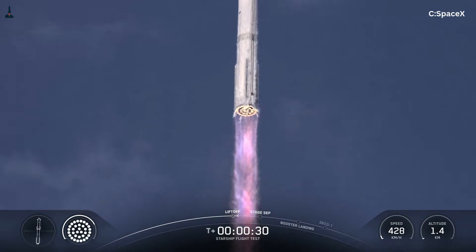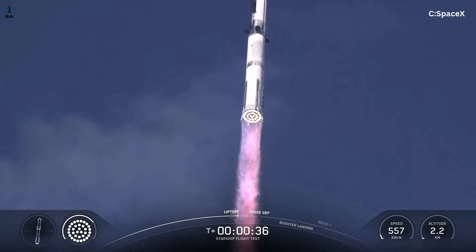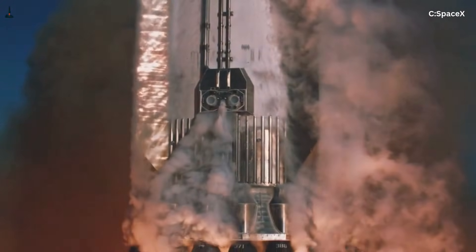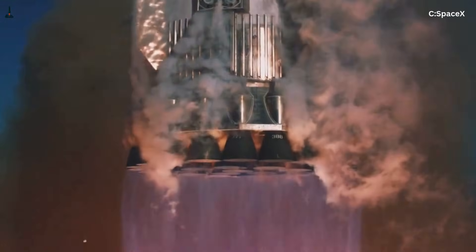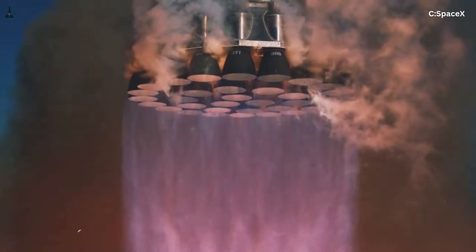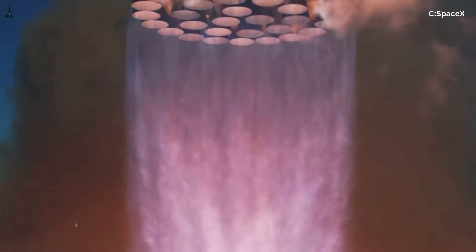The reason it feels this way comes down to one extraordinary design choice: 33 Raptor engines packed tightly together, firing as a single, violent system. At liftoff, the super-heavy booster generates roughly 16 million pounds of thrust. That number is hard to visualize, so here's the reality — it is enough force to lift nearly 18 fully-loaded Boeing 747s straight upward simultaneously.